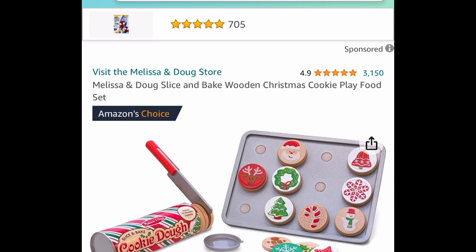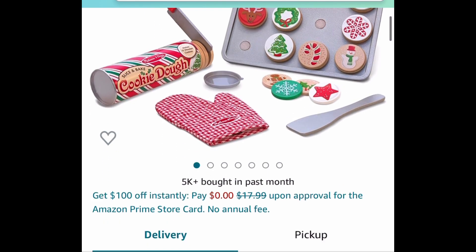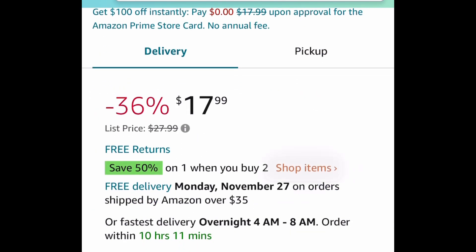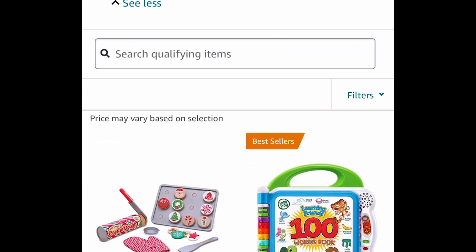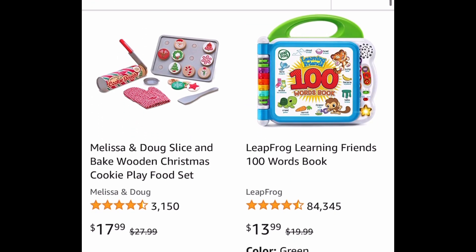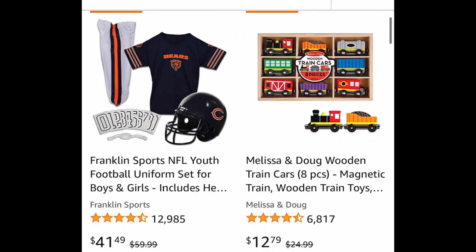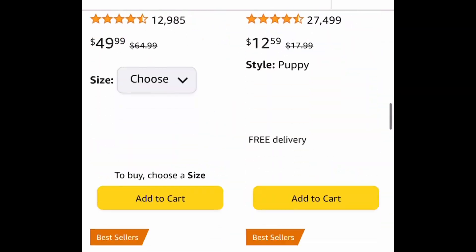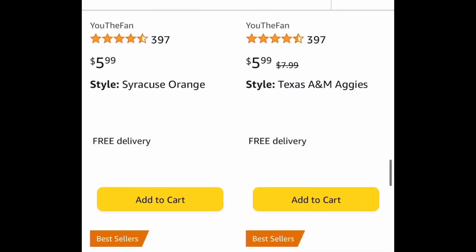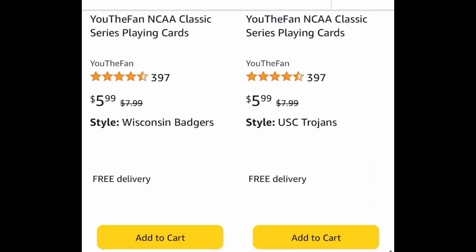Next one here, we have this slice and bake wooden Christmas cookies play set, and this would make an awesome gift. Click that shop item at the bottom and go ahead and mix and match. This is a deal that's buy one, get one 50% off. There are tons of toys, robes, and other items. If you're looking for toys, whether for Christmas or any occasion, you might want to check this out — just add two to your cart and the discount will apply automatically at checkout.